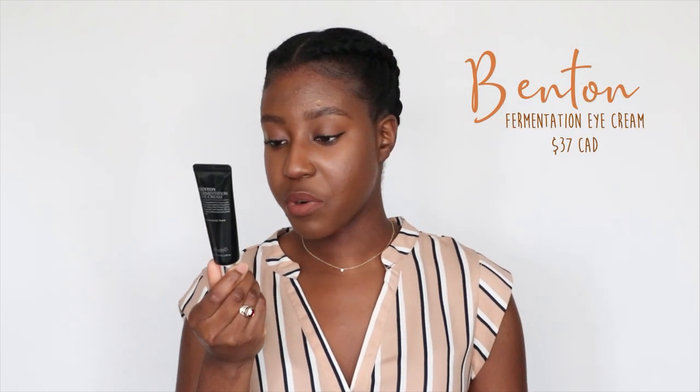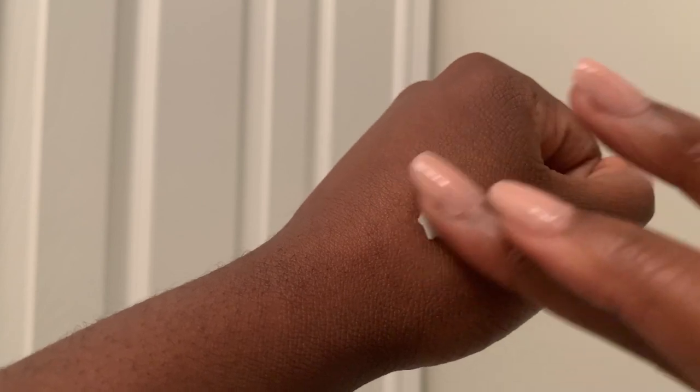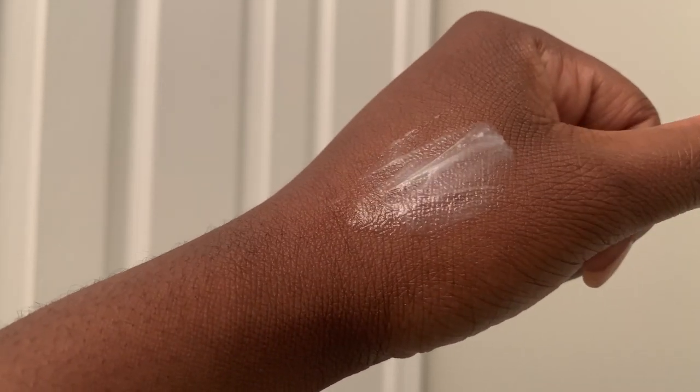The next two products are ones I swore for years I would never use because I never really saw the use of them. But recently I've been getting a lot of tightness around my eyes and I decided to bite the bullet and pick up an eye cream — I haven't used eye cream since like 2017. The one I've been loving is the Benton Fermentation Eye Cream. It's a Korean brand and I got it on the Soko Glam website.